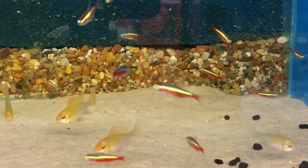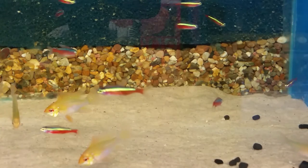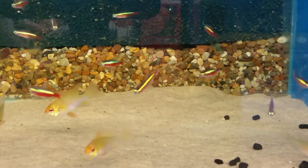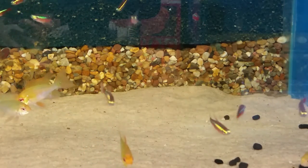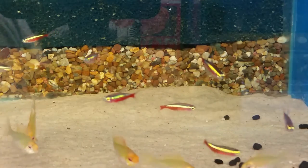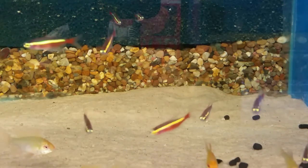For water parameters, keep your temperature between 23 and 29 degrees Celsius, and your pH anywhere between 5.5 and 7.5. However, if you're buying wild Cardinals, the lower the pH the better. The water also needs to be soft.